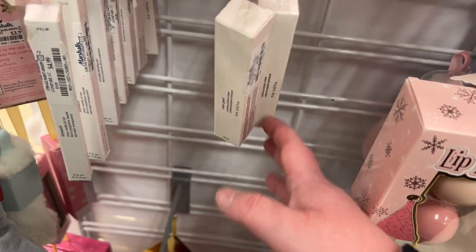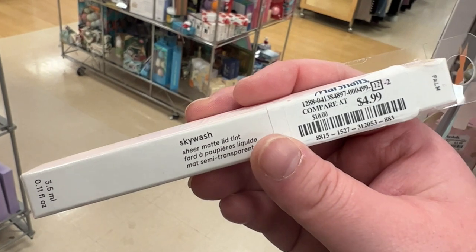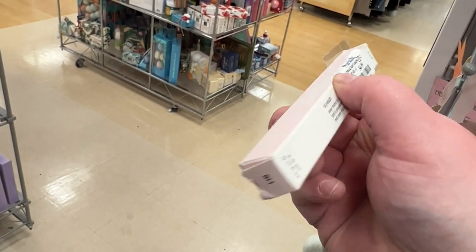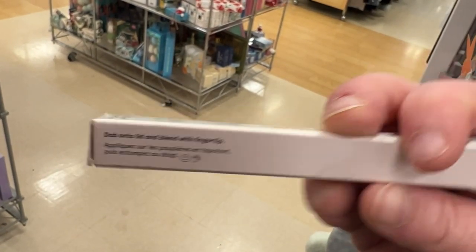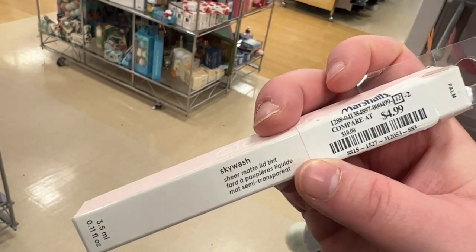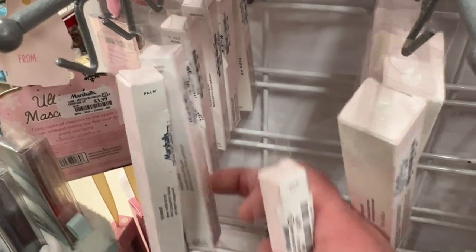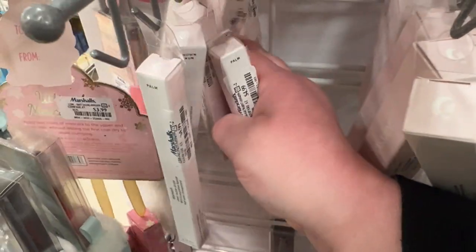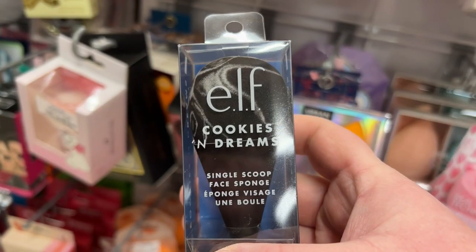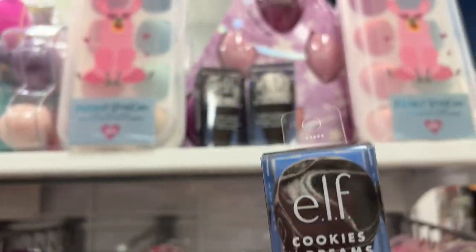Here's the Glossier Solar Paint in Volt, Heat, and Flare for $9.99 each. The Sky Wash sheer matte lid tint is here for $4.99 in Palm — they have Brown, Brown Black, and Noir shades too. Also the ELF Cookies and Dreams single scoop face sponge for $2.99 — my store has all three in stock.